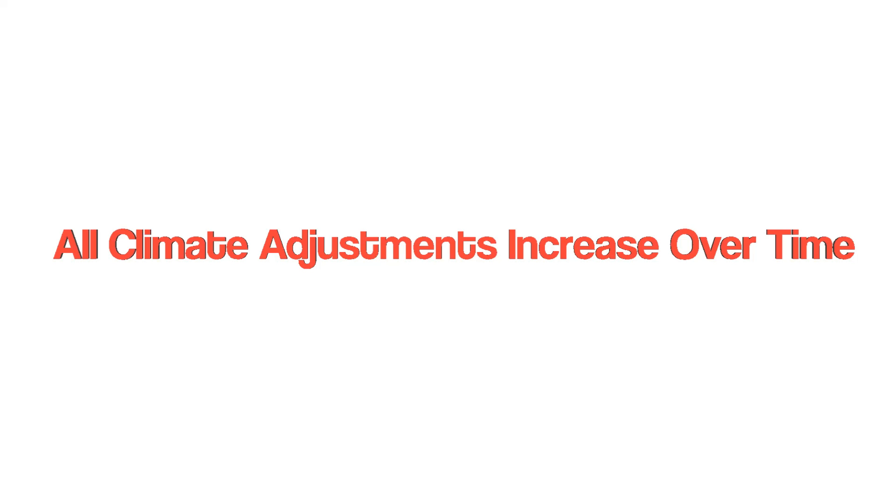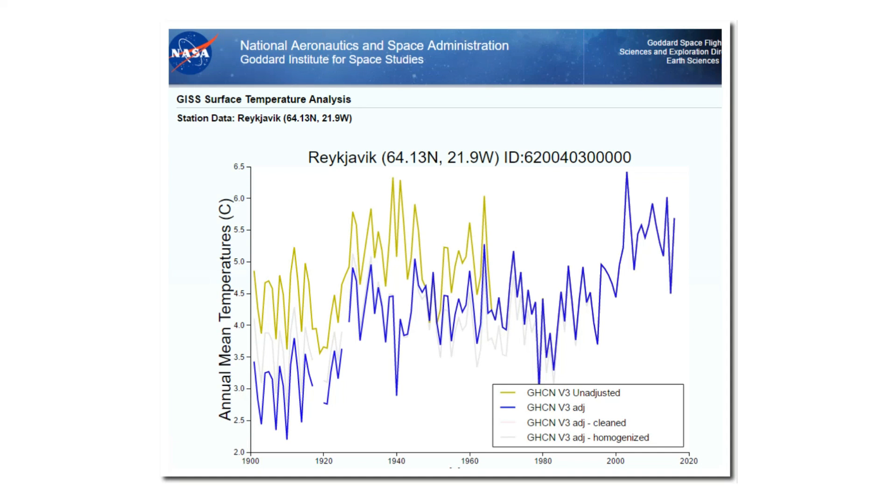Most people assume that the climate graphs published by NASA and NOAA represent the actual measured data. But they rarely do — they're almost always highly altered graphs. Let's look at one example. This is the temperature record from the capital of Iceland. The graph is right off the NASA website.